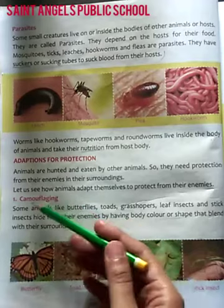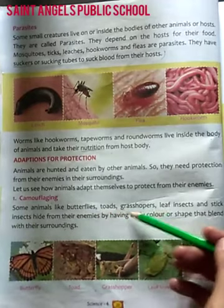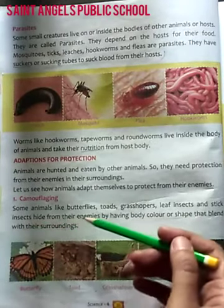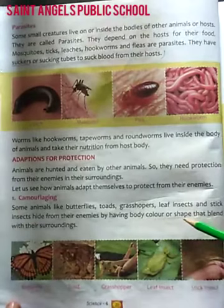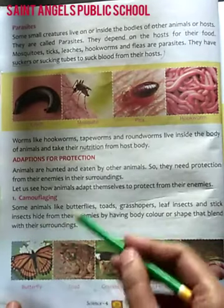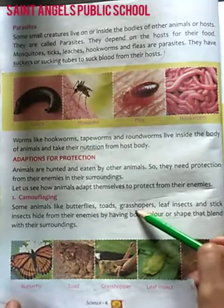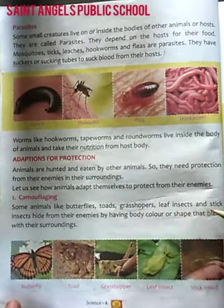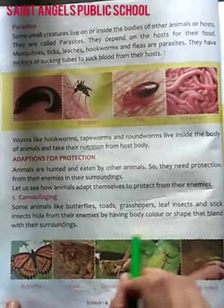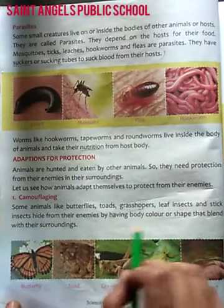First is camouflage. Camouflage ko hindi mein kehte hai chhalavran. Some animals like butterflies, grasshoppers, leaf insect and stick insect hide from their enemies by having body color or shape that blends with their surrounding. Kuch janvaro ke, jaise ki grasshoppers, tidde, leaf insect or stick insect, yeh apne aap ko dushmano se bacha lete hai, kyunki inke body ka color, inke shariir ka aakar, inke aas paas ke awas mein ghul mil jata hai.